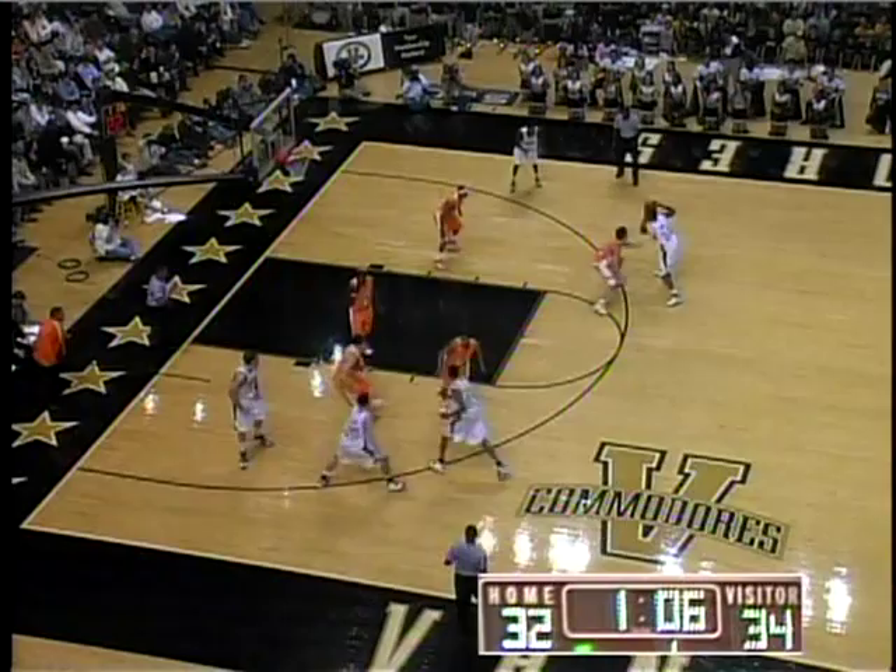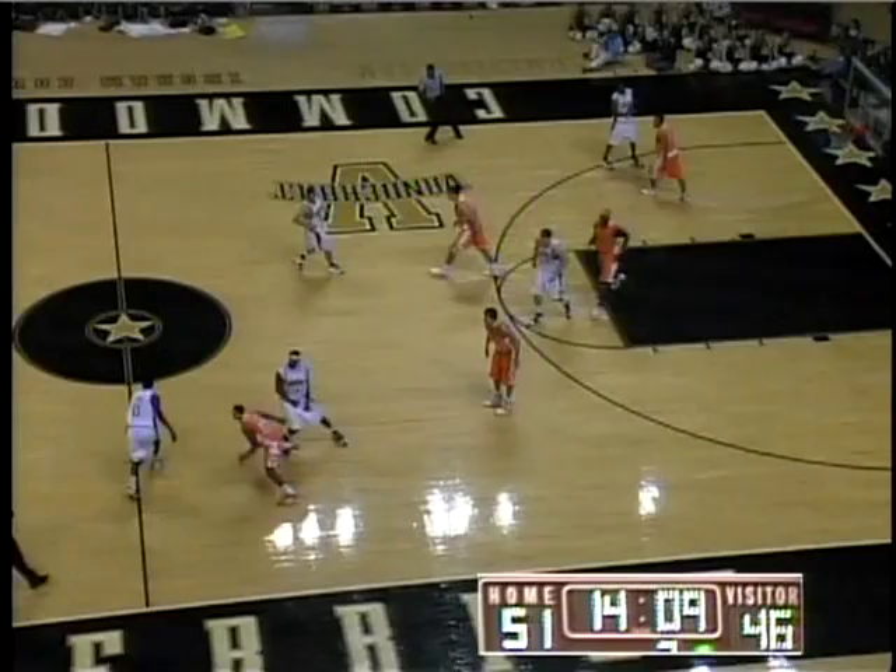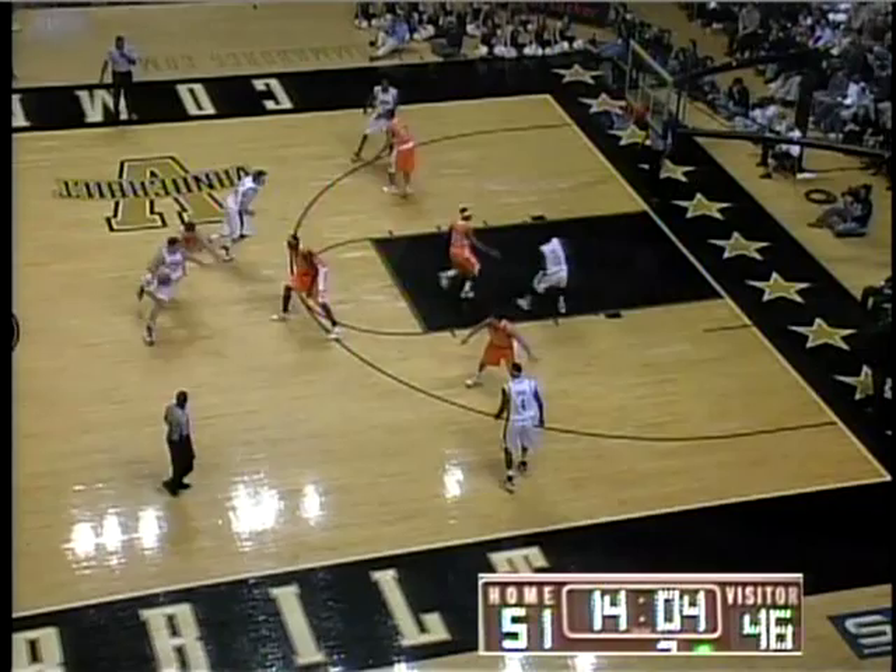Shane Foster, deep on the left wing, finds George Drake. George to Dan Cage — he's open for three, got it. Swung at the ball and hit Derrick up beside the head.